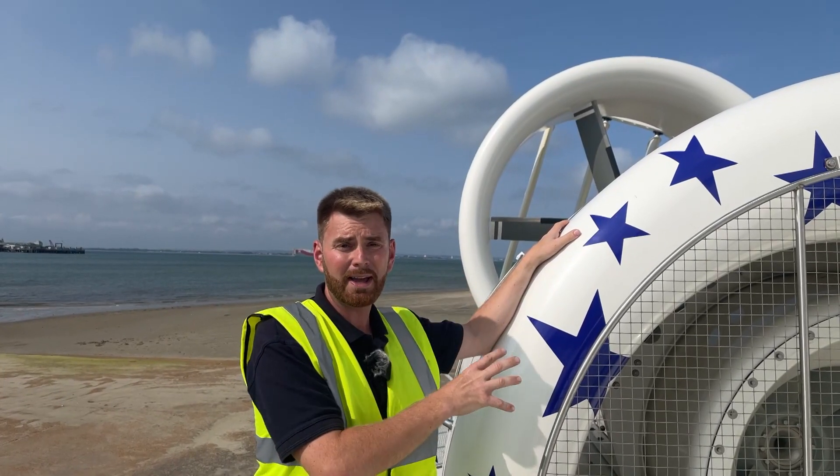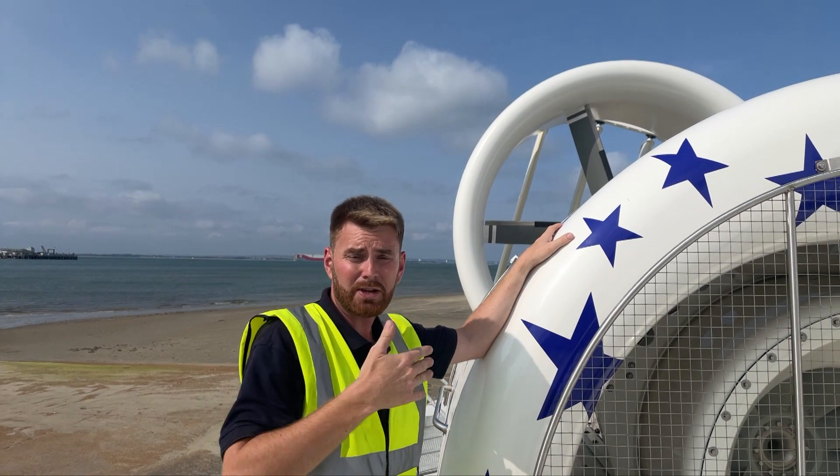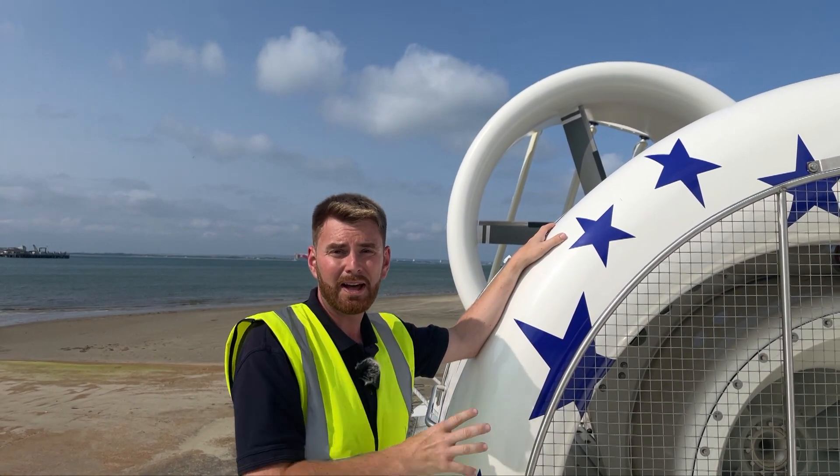We're still using our MAN V12 thousand horsepower diesel engines, but due to the extra length of the craft we've changed how that power is distributed between the propeller and the lift fan.